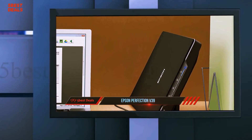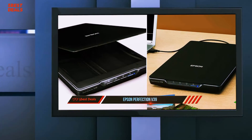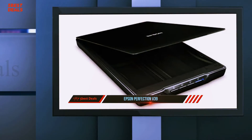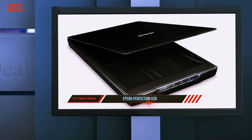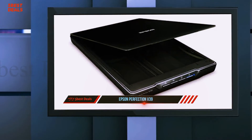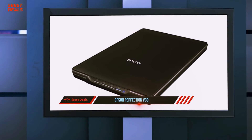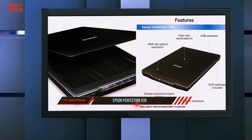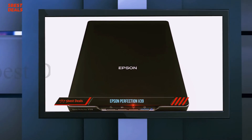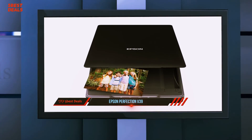The V39 produced great, very accurate scans of photos in our testing. Colors tended to pop just the way they did in the originals, and we generally didn't feel any need to edit the resulting photo files. Epson's software does offer some options for digital enhancement, and we were able to get decent results using them. However, the software itself isn't particularly user-friendly, so if you're familiar with other photo editing software already on your computer, you'll most likely want to edit files there instead. One nice feature is that the V39 can automatically recognize two separate photos placed on the bed and deposit them onto your computer as two separate files.